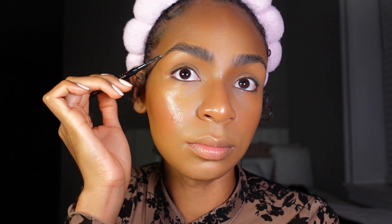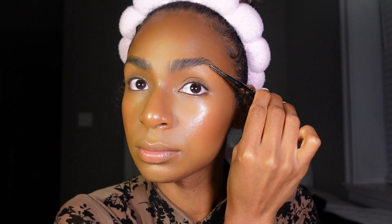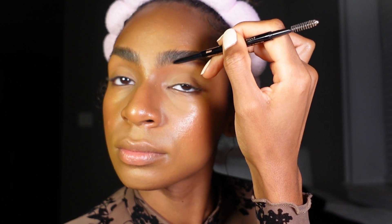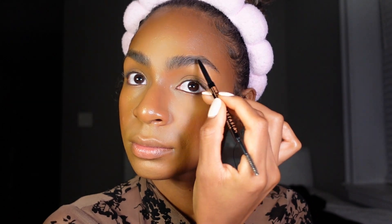Now we're going in with the Anastasia Beverly Hills Brow Wiz in the shade Ebony. This is a brow pencil I am in love with. I usually use their Brow Definer, but I recently got the Brow Wiz and I think I like it a lot more because my eyebrows are already thick and I can detail my brows a bit better with the Brow Wiz. I like to start off at the front of my brows and lightly stroke up.